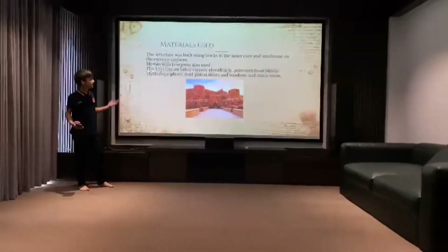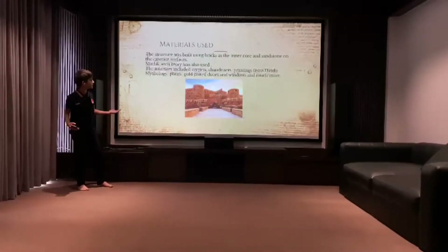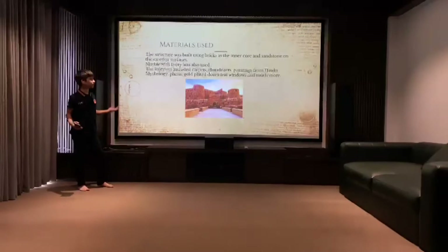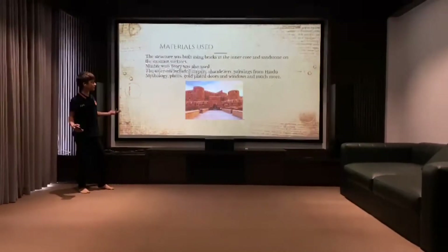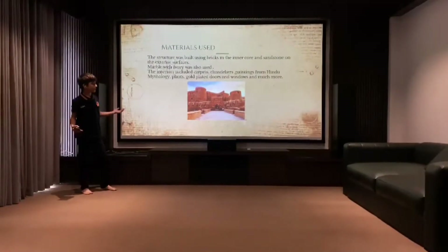Materials used: The structure was built using bricks in the inner core and sandstone on the exterior surfaces. Marble with ivory was also used. The interiors included carpets, chandeliers, paintings from Hindu mythology, plants, gold-plated doors, windows, and much more.